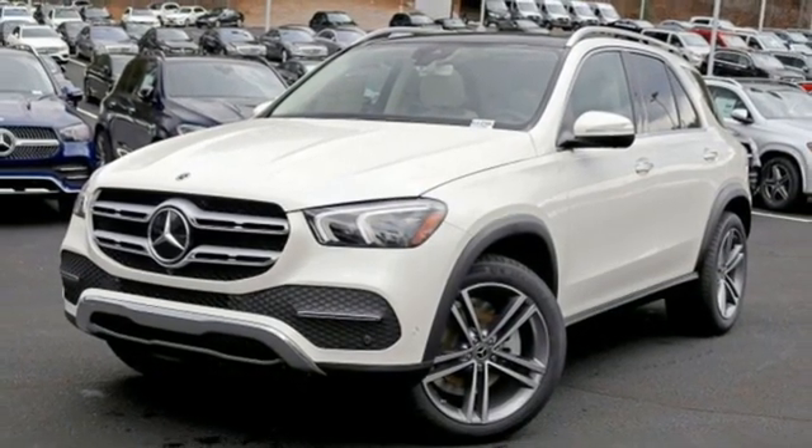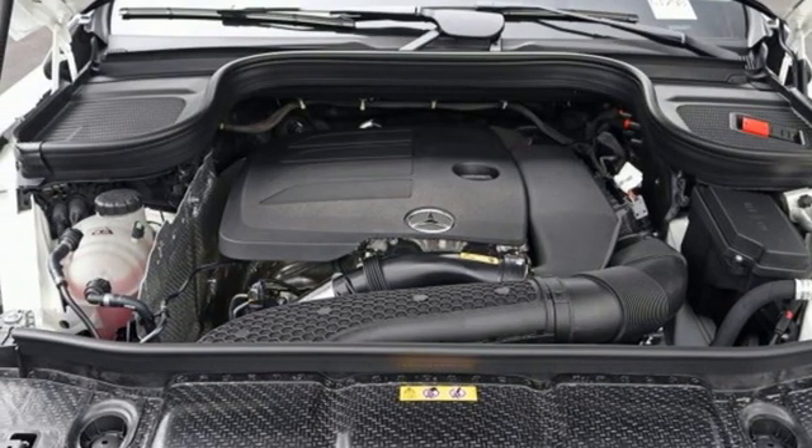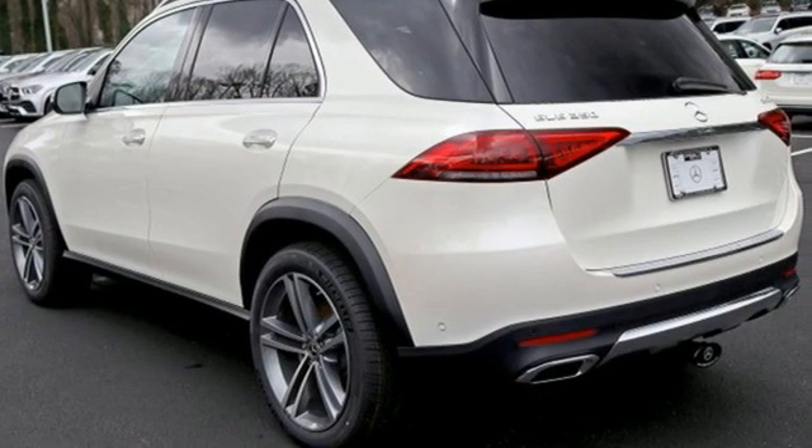Front heated and ventilated bucket seats, rear parking sensors, streaming audio, memory exterior door mirror settings, dual zone climate control, auto dimming rear view mirror, and automatic transmission.